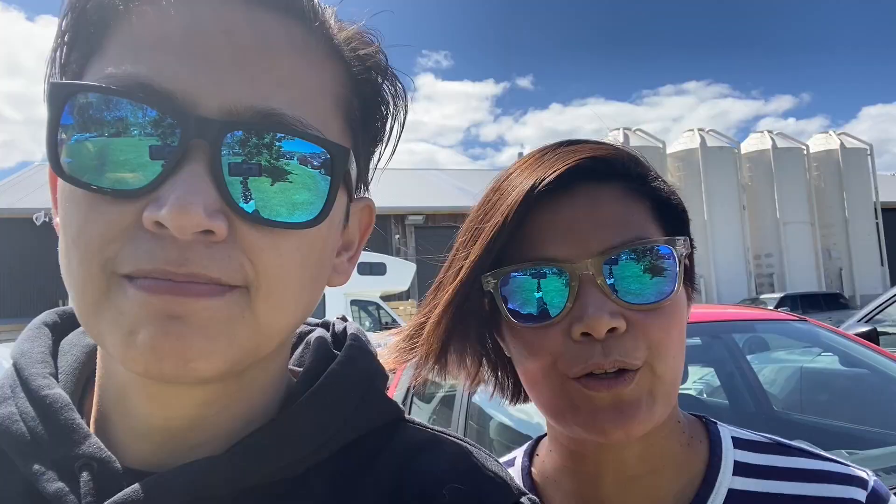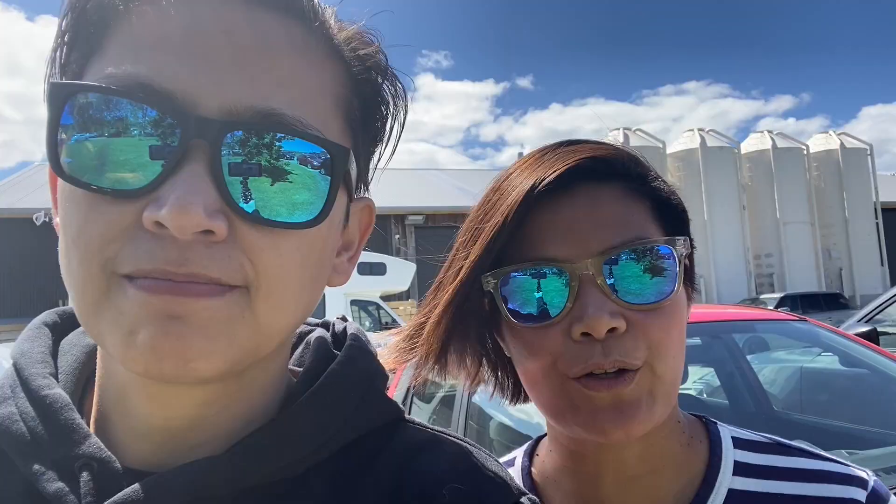We are now at our second stop - Sawmill Brewery. The name Sawmill came from where they originally brewed their beer - apparently it was an old timber mill in the 1860s. This brewery has been running since 2004 and it's one of the well-known independent breweries here in New Zealand. Let's check it out.